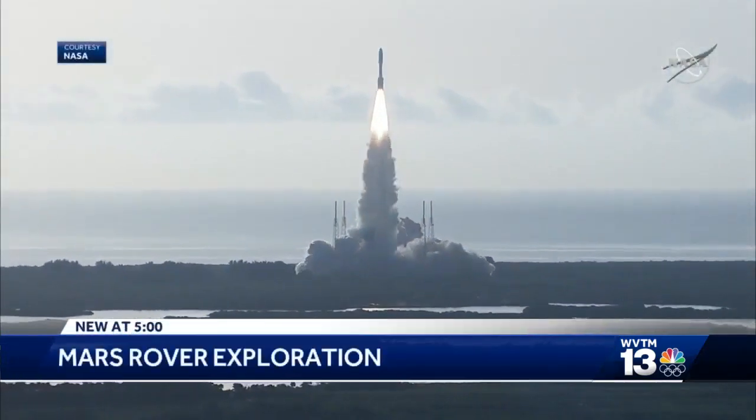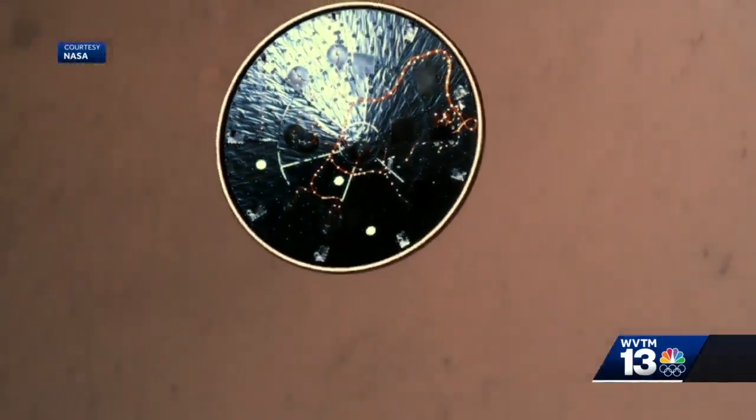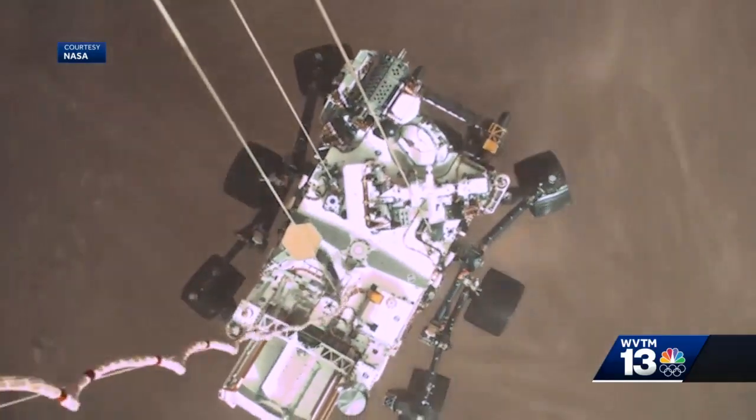As the rover Perseverance recently entered Mars' atmosphere, many American space engineers held their breath. You can count Birmingham's Bovish Patel among them. They call it the seven minutes of terror. His crew at Southern Research worked on the material for the landing craft's heat shield and backshell.